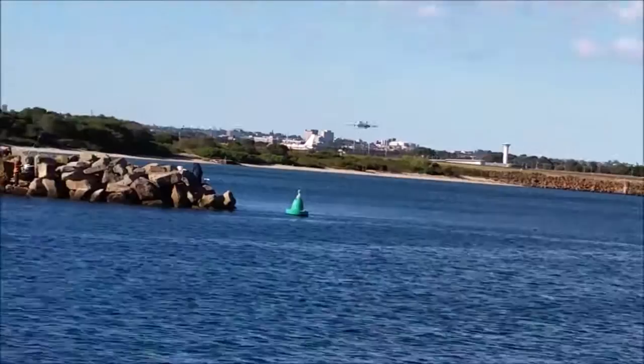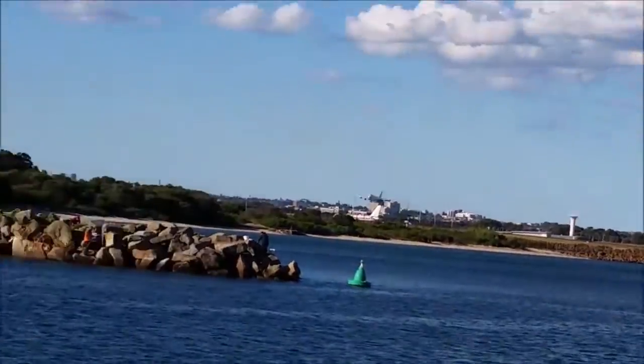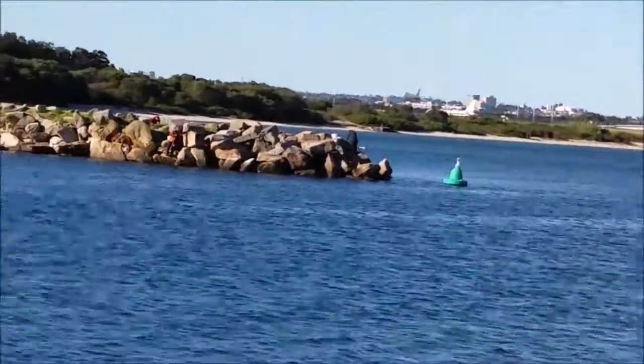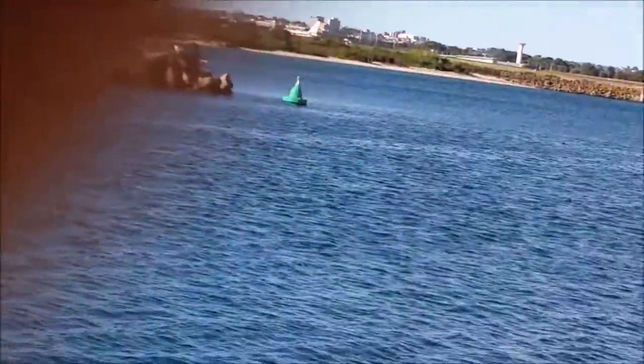There's a Boeing 747 out there — I'm guessing Qantas, not exactly sure. It's very faint, but yes, it is a Qantas aircraft.